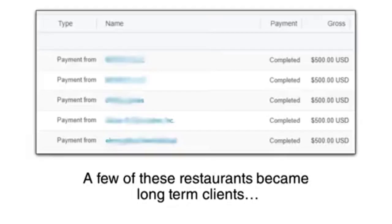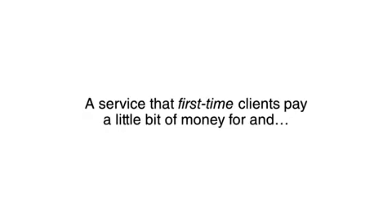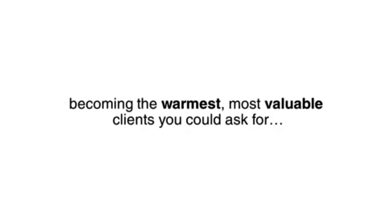Just sending 10 emails a day was enough to land multiple $500 payments each week. A few of these restaurants became long-term clients paying me thousands of dollars a month for SEO. That's because Google Reservations are the perfect gateway service — a service that first-time clients pay a little bit of money for and see a massive return on that investment, making them open to any other service you want to offer them and becoming the warmest, most valuable clients you could ask for.